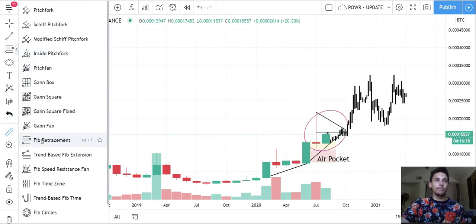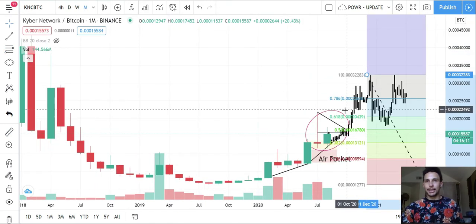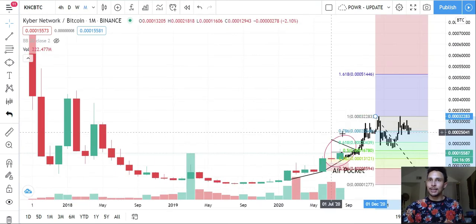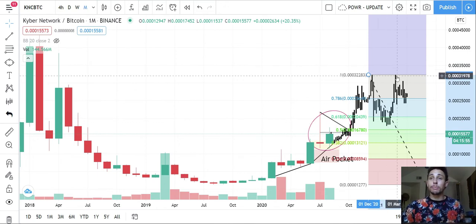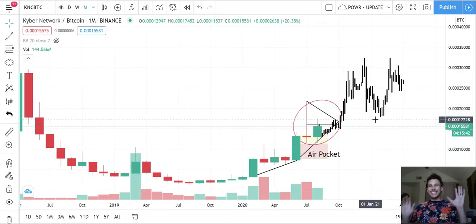Applying a Fibonacci retracement tool to this projected move: it lands right at the 61.8 percent level — the golden pocket. This green area takes a nice dive into the 61.8 for part of a month, then shoots back up for another 40 percent uplift, and after that it's just the rest of the chart and price discovery.